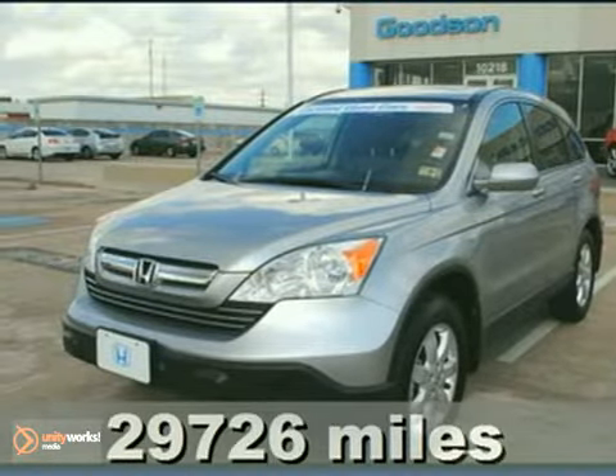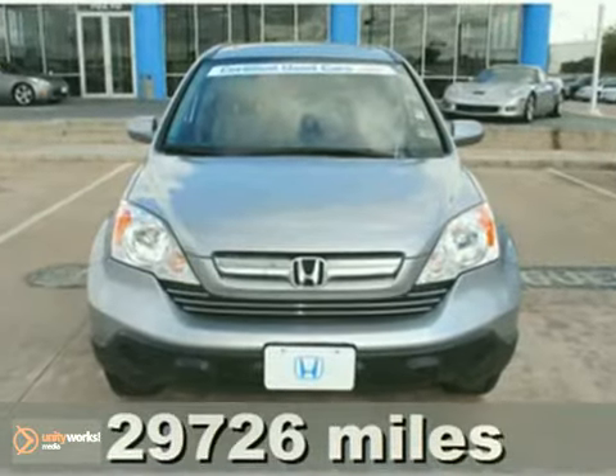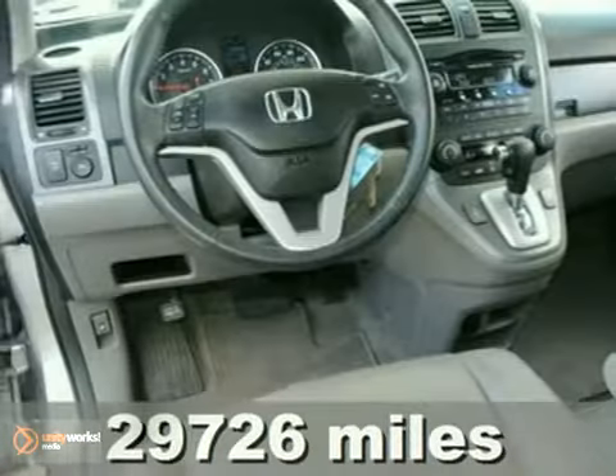Here's a certified 2008 Honda CR-V. This vehicle has anti-lock brakes, a 4-cylinder engine, and front-wheel drive.